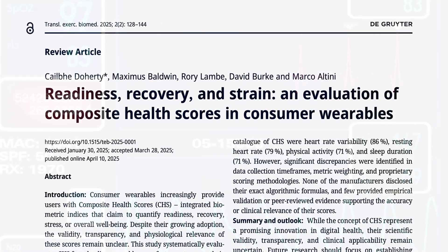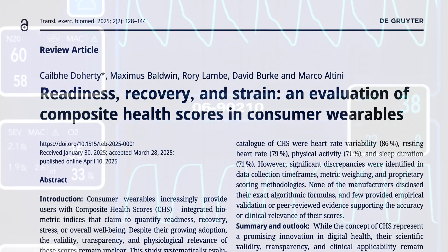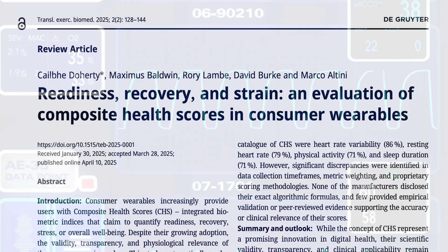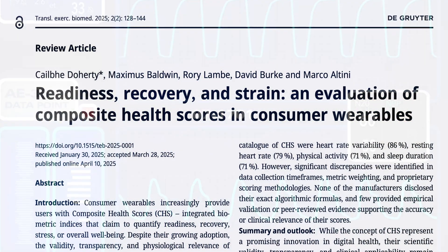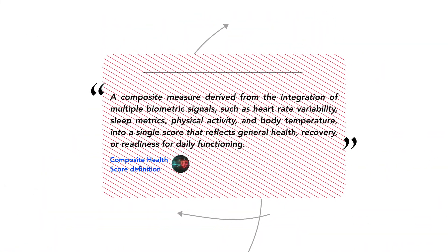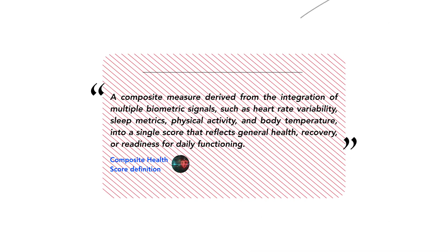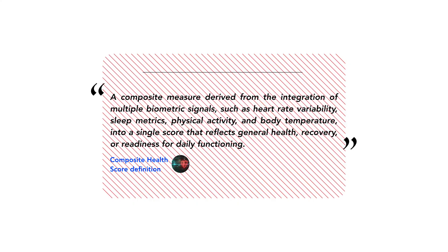First, a bit of background. We recently published a systematic review of these composite health scores, which looked at all the different companies' approaches to integrating wearable-derived biometric data into a single index of health. For our review, we defined a composite health score as any proprietary measure derived from the integration of multiple biometric signals into a single score that reflects your general health, recovery, or readiness for daily functioning.